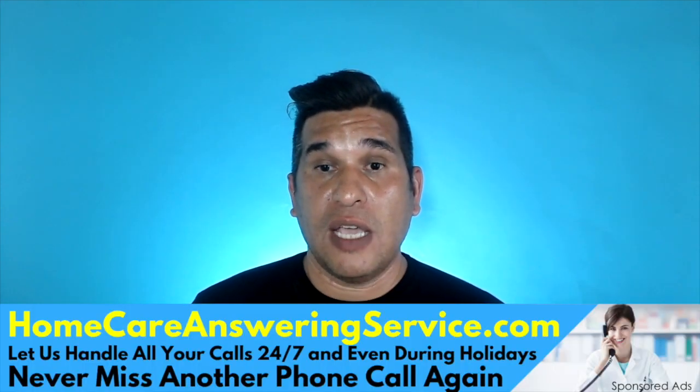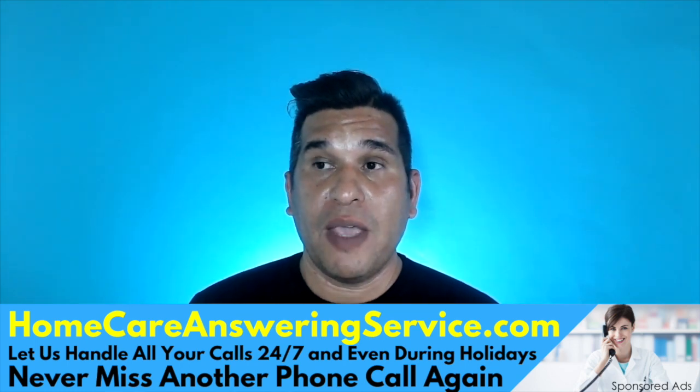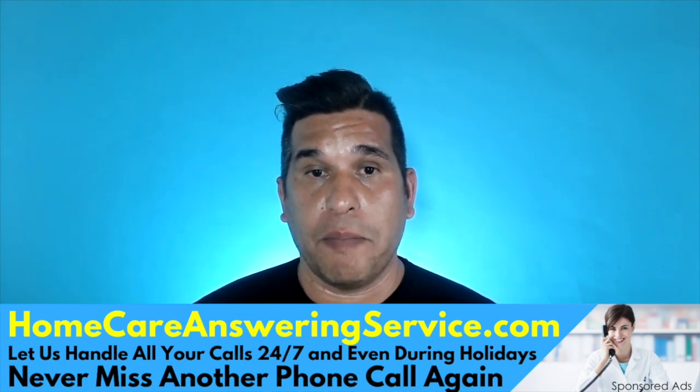Or you might have a caregiver working for you already, assigned to a particular client, but all of a sudden the caregiver leaves — they're not happy, they got a better offer, and they move on to the next agency. In this video series, we're going to share how we find caregivers and something we do that really makes it easy for us to get caregivers.